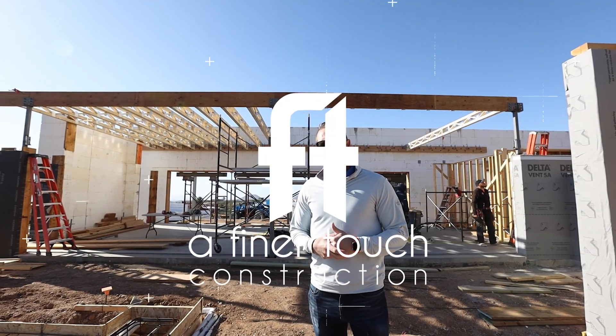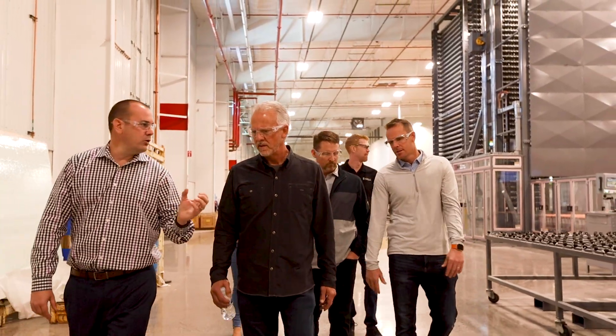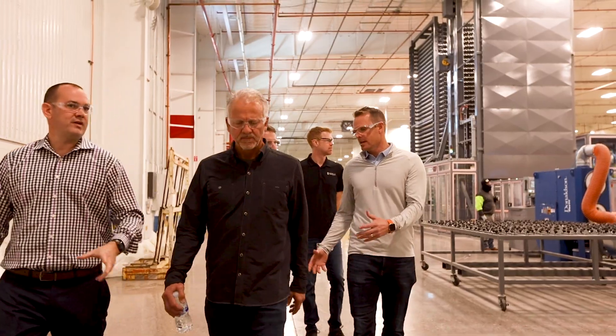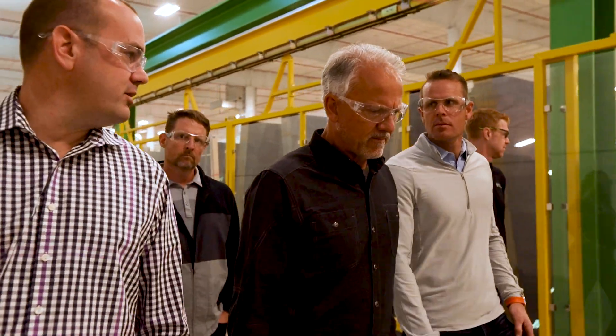Welcome to episode 18 of our YouTube series on the Net Zero Iconic Home, our Desert Comfort Experience. We recently were able to go to Cardinal Glass. Cardinal Glass is all throughout the U.S. — they have a really state-of-the-art new facility here in Buckeye, Arizona, which is local for us, which is pretty neat.